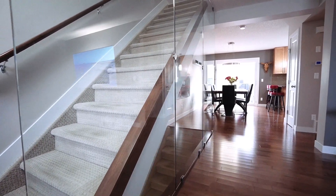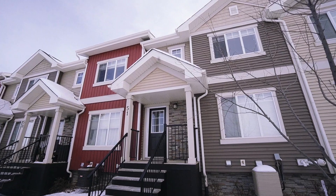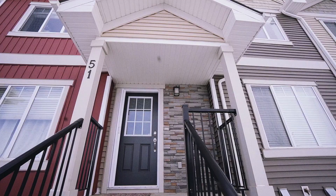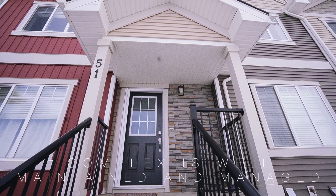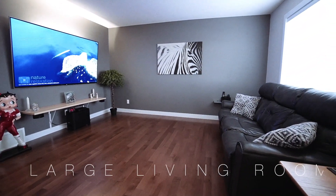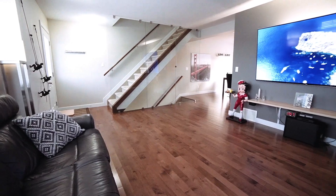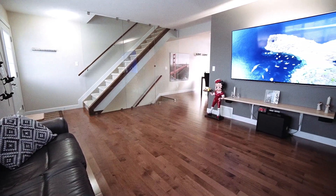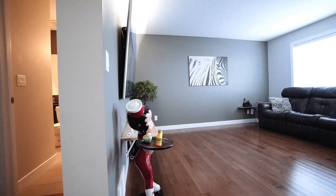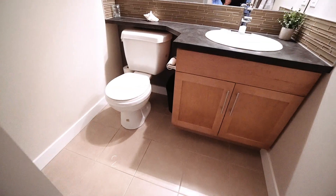The piece de resistance of this property is that gorgeous glass feature wall going all the way up the stairs. It just makes this property look amazing and modern.